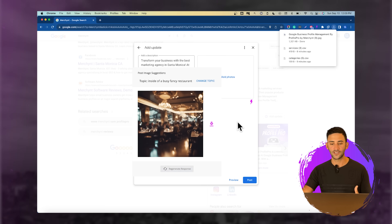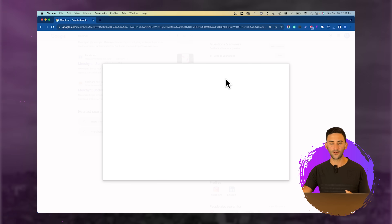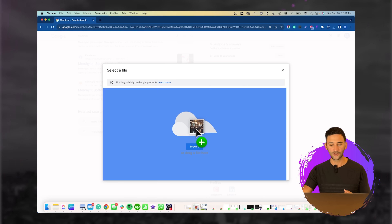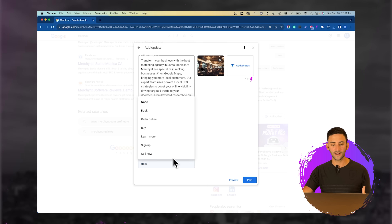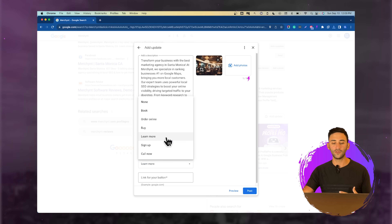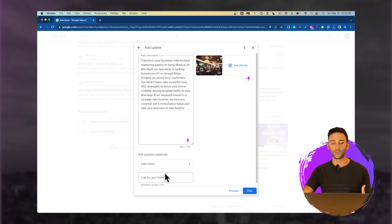We're going to download this image and show you how it works. Under add photos, just drag the AI-generated image in. Next, add a button to the website — you might want to say 'learn more' or 'call now' — and put in your website URL, then click post. Here you can see it just took about a minute to create a very SEO-optimized, beautiful post that will help your business profile rank higher.